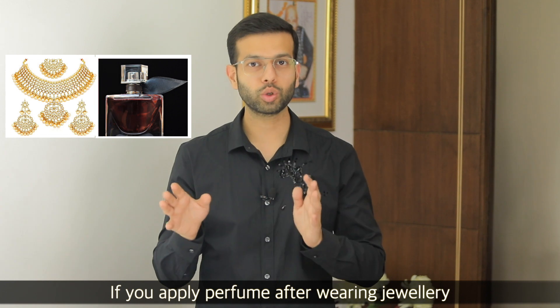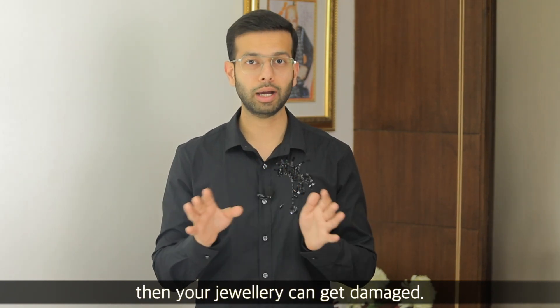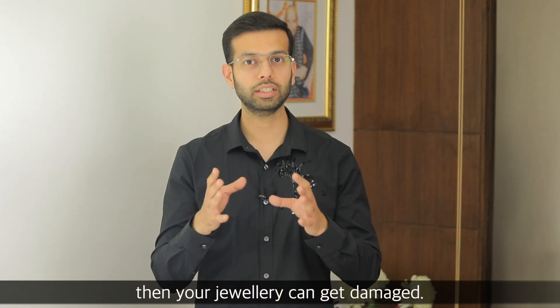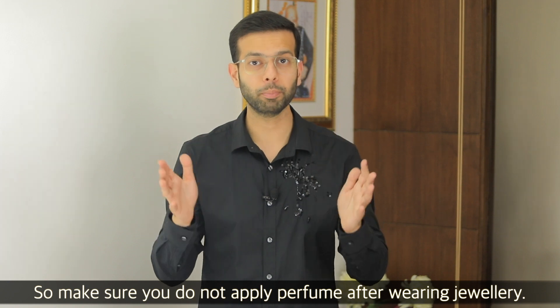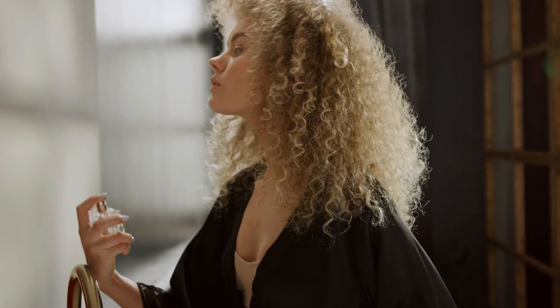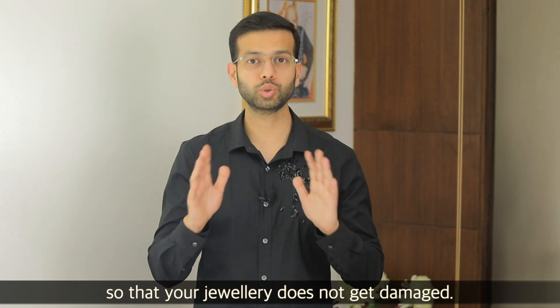Perfume and jewelry are a very wrong combination. If you are wearing perfume, it will damage your jewelry. There are many categories of jewelry that are damaged by perfume. So make sure you don't wear perfume first — let the perfume get dry, then wear your jewelry, so there is no impact on it.